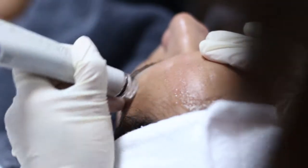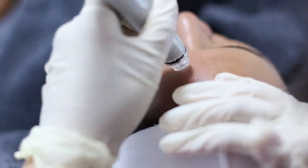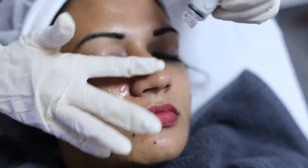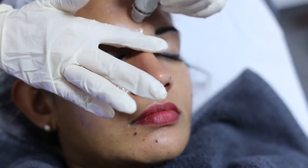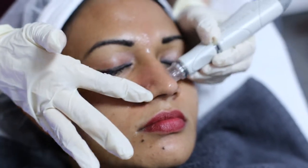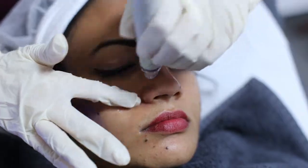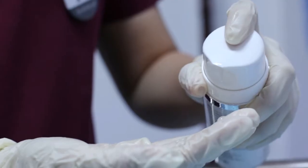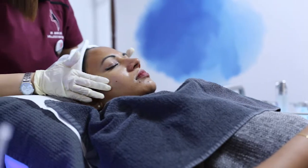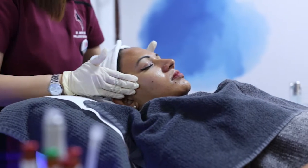These are the important steps involved in a basic hydrafacial treatment. Another important component is the Derma Builder. Derma Builder helps in reducing the appearance of wrinkles and fine lines on the skin, enhances the elasticity of skin, improves the skin texture, and allows good firmness and suppleness to the skin.